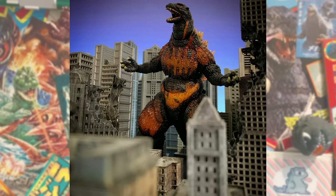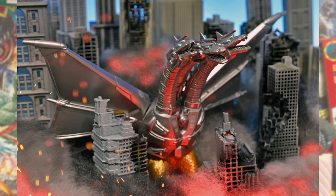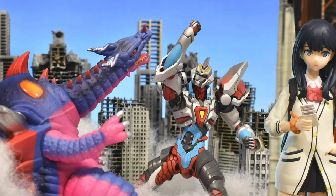Monster Arts, NECA, even the soft vinyls look spectacular with these buildings. iPop Designs offers standard buildings as well as damaged ones. Some of their models even have easy lighting. If you followed my toy photography on Instagram, then you know already what iPop Designs' buildings can do.